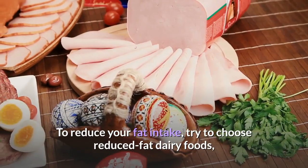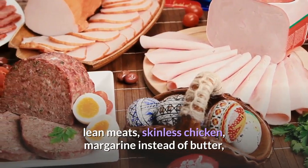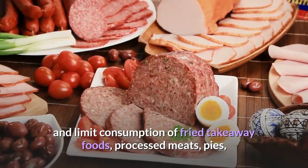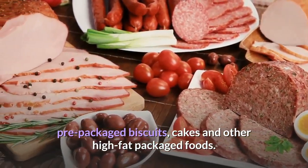To reduce your fat intake, try to choose reduced-fat dairy foods, lean meats, skinless chicken, and margarine instead of butter. Also limit consumption of fried takeaway foods, processed meats, pies, pre-packaged biscuits, cakes and other high-fat packaged foods.